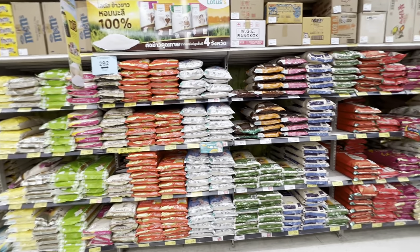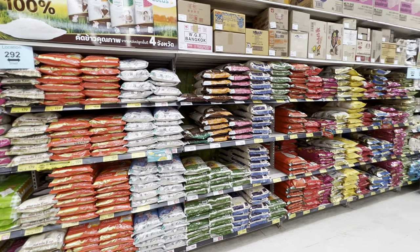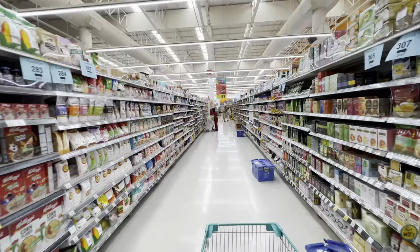We can't skip rice — we are in Thailand, of course. All of these bags here are different varieties; they're all five kilograms and range from about 160 to 230 baht, which is the equivalent of about seven dollars US for a five-kilo bag of rice.